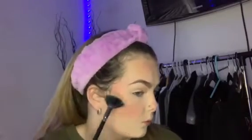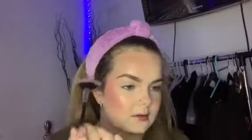Moving on to highlighter — this is the MAC Whisper of Gilt. I love a more gold-toned highlighter as long as it blends into my skin. I'm applying it just above my brows, on my cheeks, nose, cupid's bow, and cheekbones. It's such a gorgeous highlighter — I've had this mini for about two years and it still hasn't hit pan, touch wood.